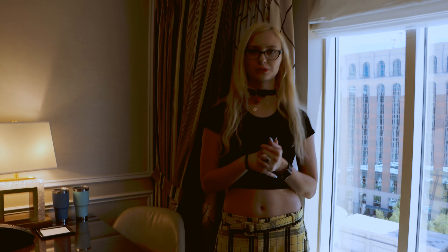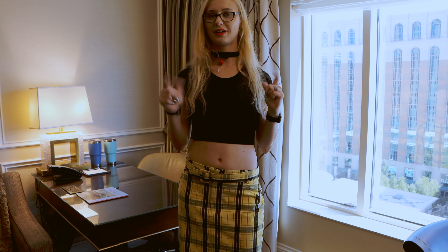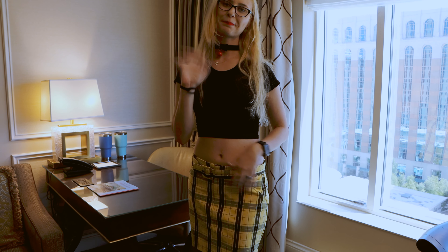So what do you guys think of the Venetian Hotel's room? This is a Grand Suite and I'm super excited. I hope you guys leave your comments and reviews down below. And if you haven't already, go ahead and like and subscribe. See you guys later, bye!